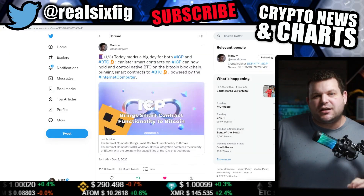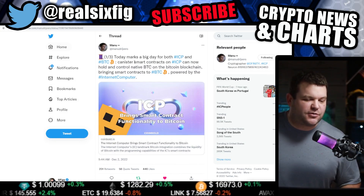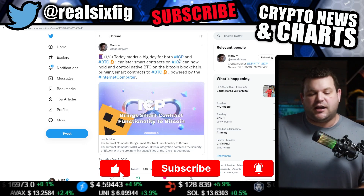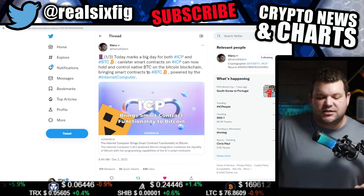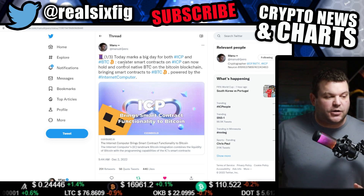SixFigs here from YouTube. In today's video we're going to be talking about the one and only Internet Computer. Today marks a big day for both ICP and Bitcoin — canister smart contracts on ICP can now hold and control native Bitcoin on the Bitcoin blockchain, bringing smart contracts to Bitcoin. This is powered by the Internet Computer.